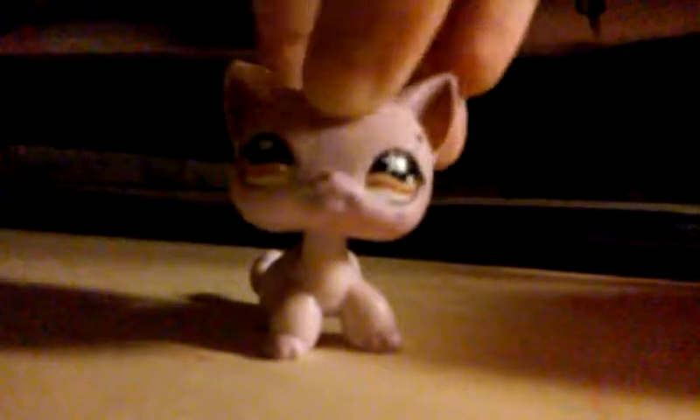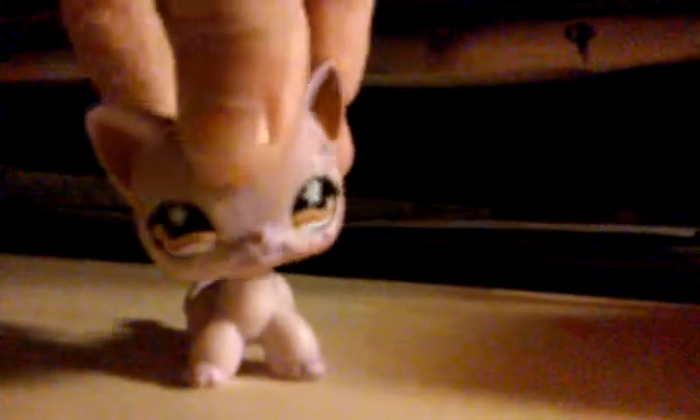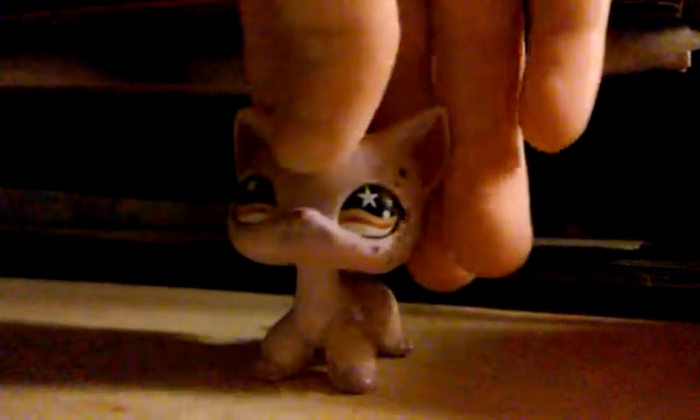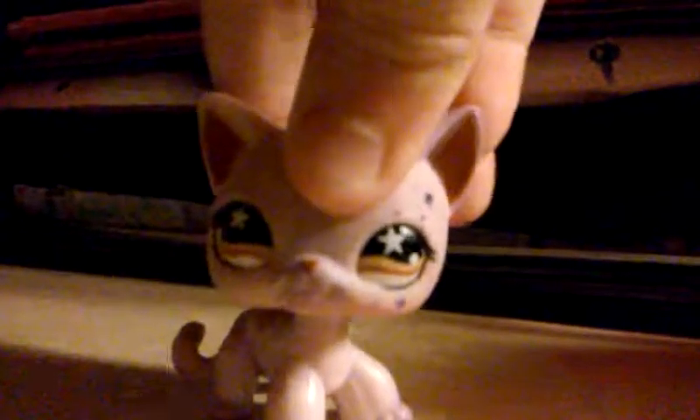Hey guys, welcome to another video! It's Violet here. Today is an updates video. I'm gonna be showing you guys my second custom — my su dragon. I just finished painting it. You're not gonna see any paint on it because it only took me like two minutes to paint this dragon. It's very sloppy, sorry. Hope you guys liked my su dragon! Now time for the real stuff.